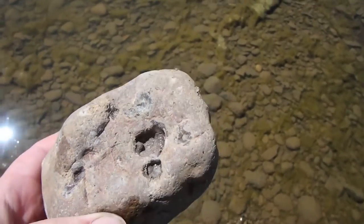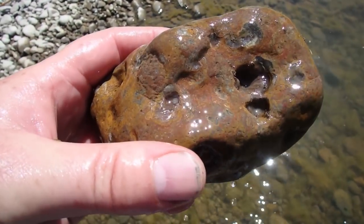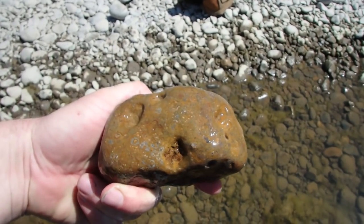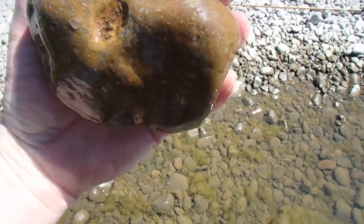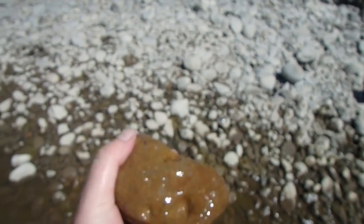I believe that this is mostly agate. Now we'll get it wet. Sorry for my sniffling — hay fever is kicking in full gear. See, now with it being wet it looks less impressive, except for that little spot right there. But if it was laying like that, who would pick it up? Even with it being wet, there's a hint there. I think she's got herself the winner of the day.